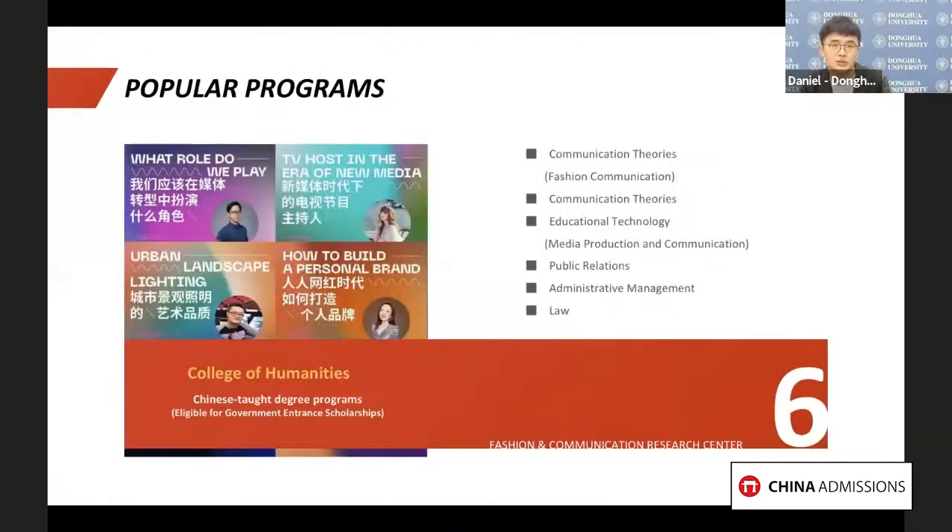In addition to the School of Fashion, we also recommend the College of Humanities. This college has six undergraduate majors in journalism and communication, especially for fashion communication. You can also choose public relations and law for your study. In today's digital era, new media and fashion communication have attracted more and more attention, so these majors can help you keep up with fast-changing trends.